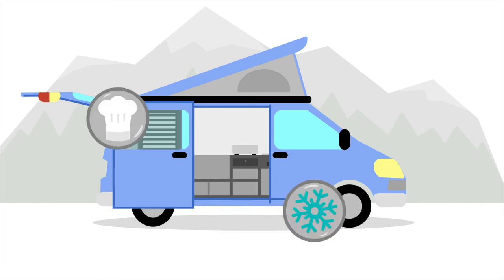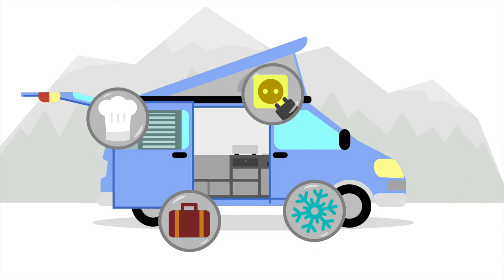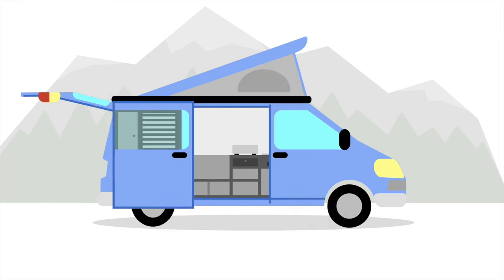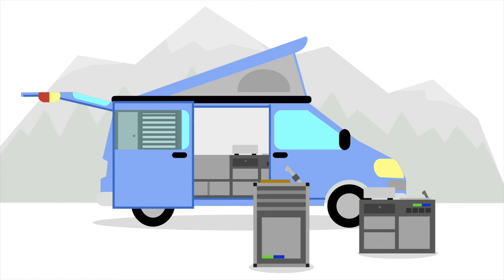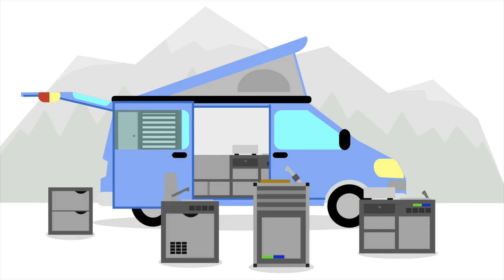Cooking, cooling, storing or charging — inside or outside. All completely individual and modular. Either a compact space saver with small dimensions or a flexible galley kitchen with plenty of storage space. You decide.